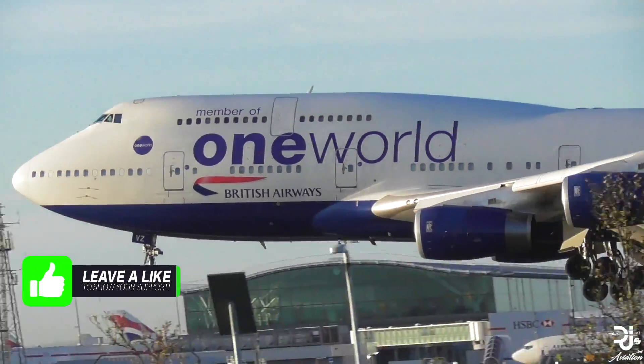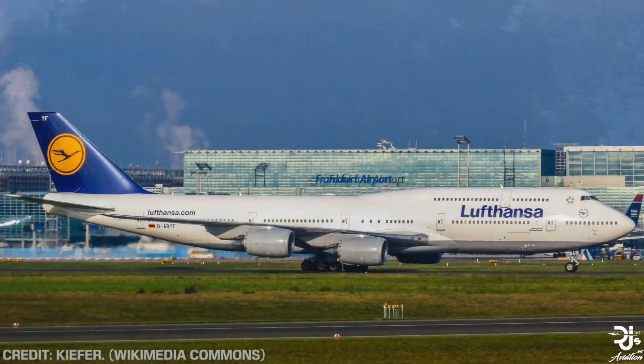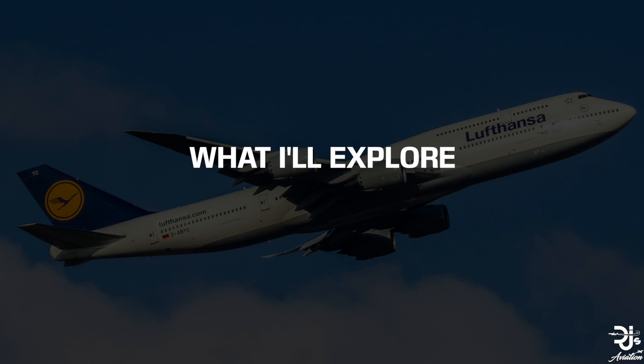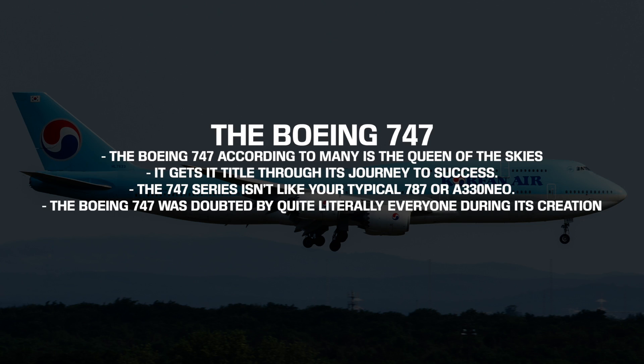Over the past 50 years, we've seen developments with the aircraft, but what's the actual difference between the latest version, the 747-8, and the 747-400? In today's video, I'll explore just that, looking at the specifications, the uses of the two aircrafts, and also the new features and improvements found on the 747-8. We'll begin with a look at the Boeing 747 on a whole, though.